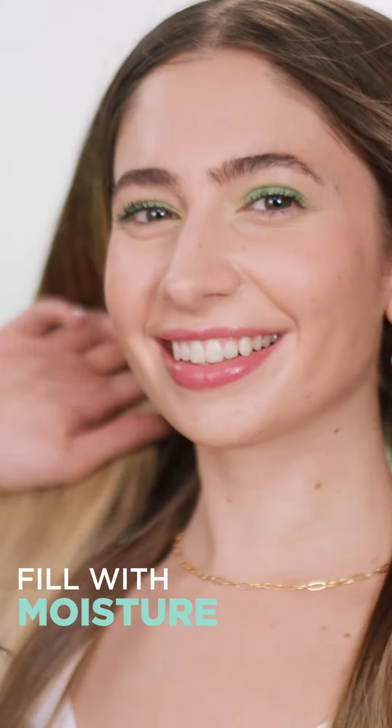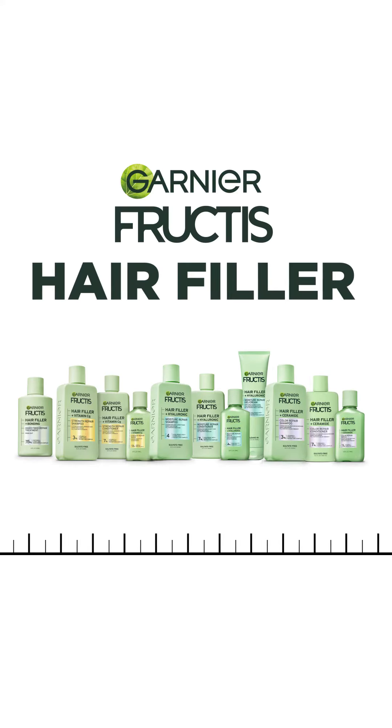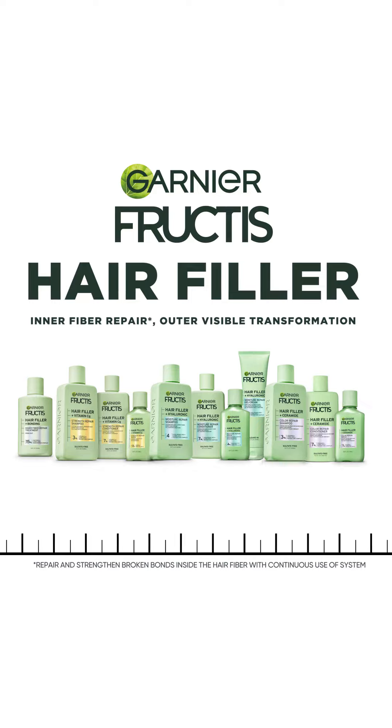Fill hair with strength, moisture, or color vibrancy. Garnier Fructis Hair Filler. Inner fiber repair. Outer visible transformation.